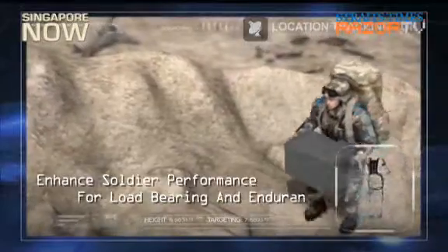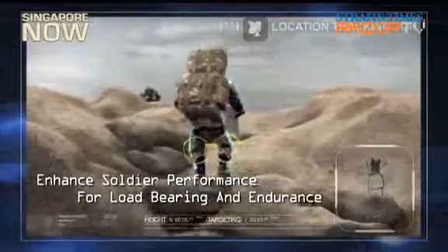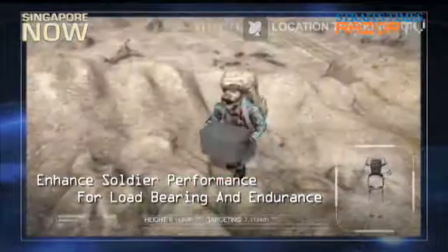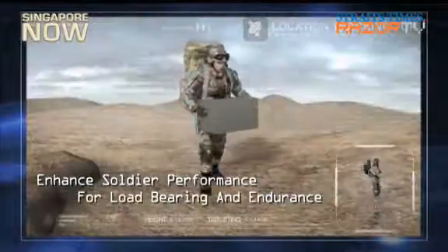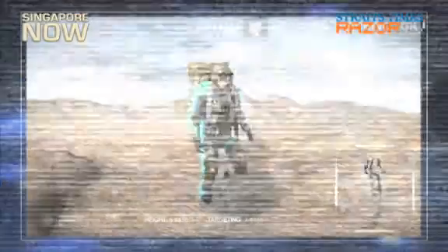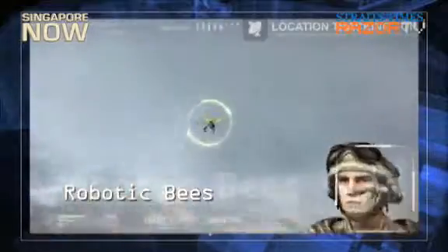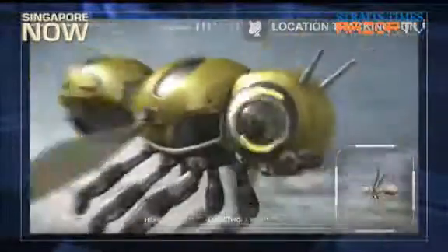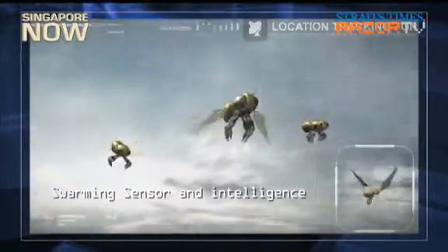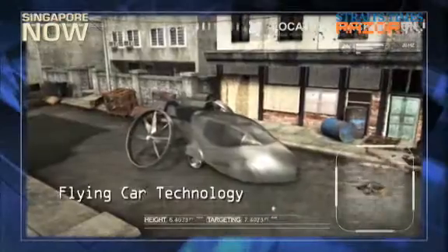An exoskeleton that allows soldiers to run faster, carry heavier loads, and leap over large obstacles. A bee that flies over terrain for reconnaissance purposes. And even a flying car that can take off and soar like an aeroplane.